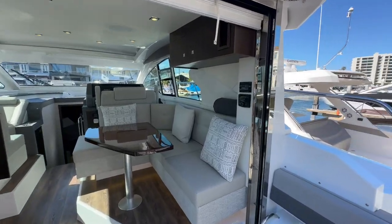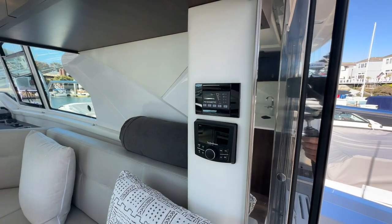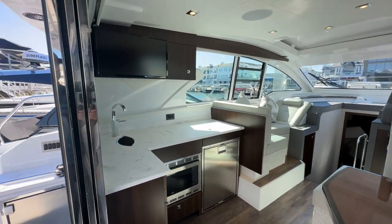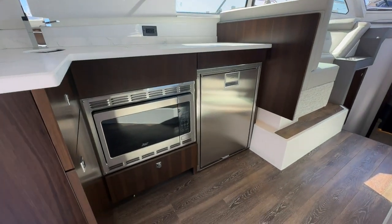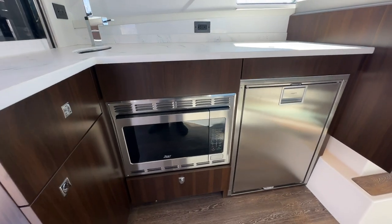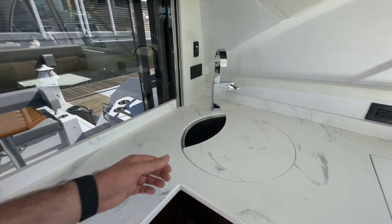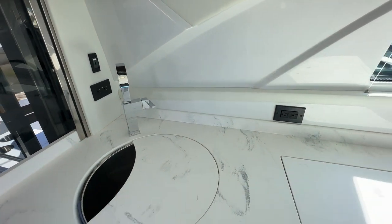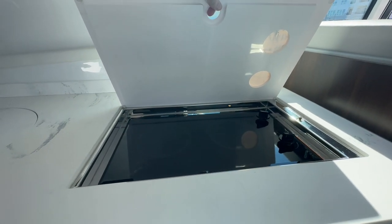A little bit more about the salon — you might notice the Rockford Fosgate head unit with the Dometic air conditioning controls, cooling and heating on this boat. Round by the galley, you've got your flat screen TV up top, microwave convection oven down below, as well as a refrigeration unit and storage on the side. You've got a stainless sink, nicely covered, with an adjustable faucet, and a two-burner Kenyon stove.